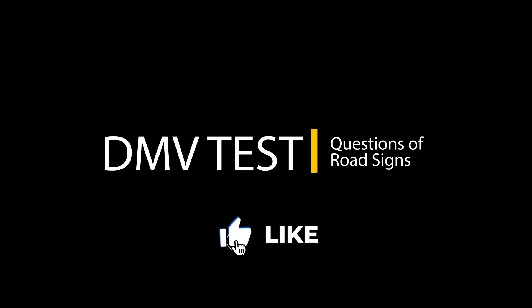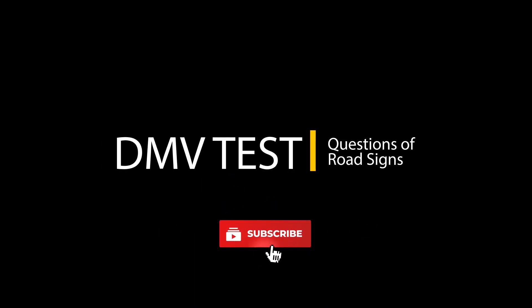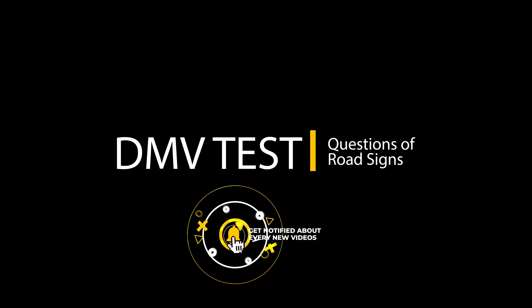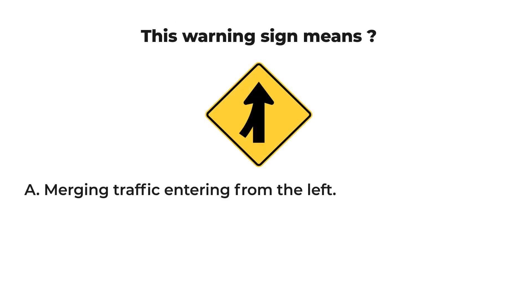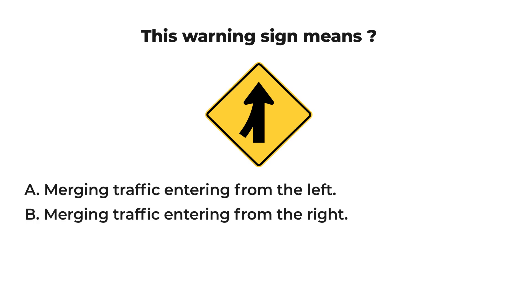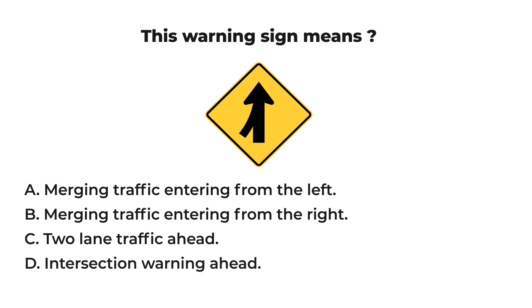Hello drivers and welcome to my channel. My name is Ava and I am here to guide you through the traffic rules in America. DMV question: this warning sign means A) merging traffic entering from the left, B) merging traffic entering from the right, C) two-lane traffic ahead, or D) intersection warning ahead. Spend a few moments to think and identify the right answer.